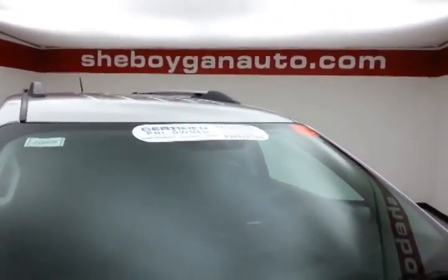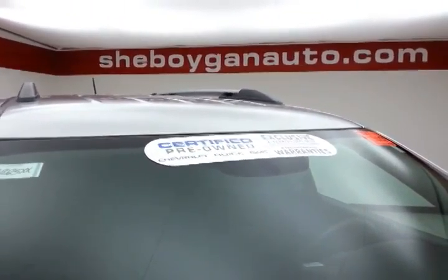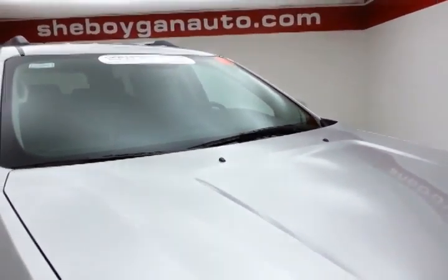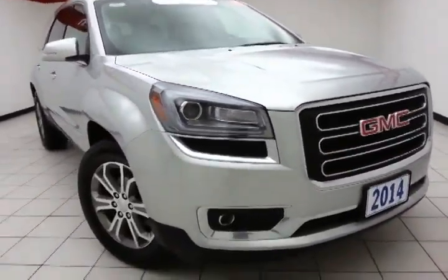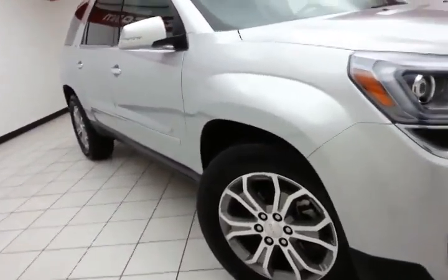To be GM Certified, a vehicle goes through a very strict 172-point inspection, giving you the balance of a 3-year, 36,000-mile bumper-to-bumper and 5-year, 100,000-mile powertrain warranty, plus an additional 12-month, 12,000-mile bumper-to-bumper, and 2 years or 24,000 miles with scheduled maintenance.